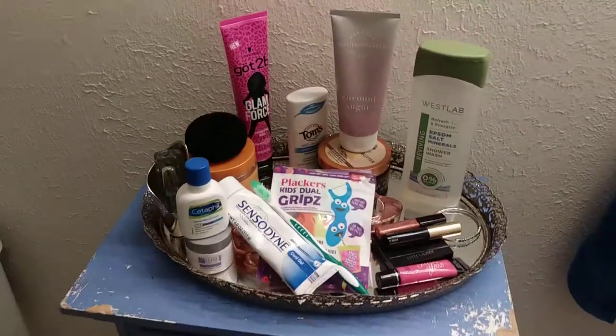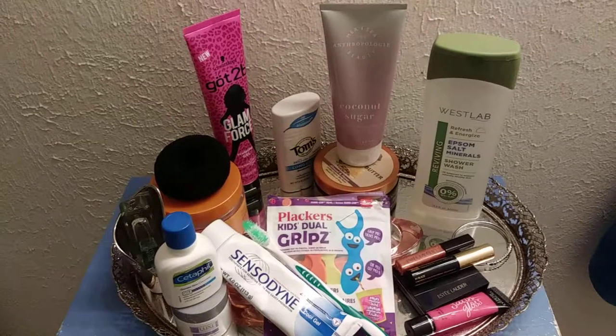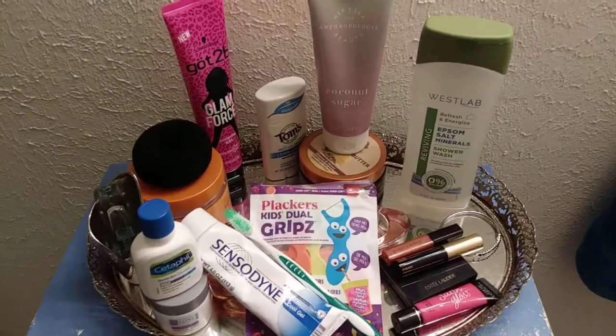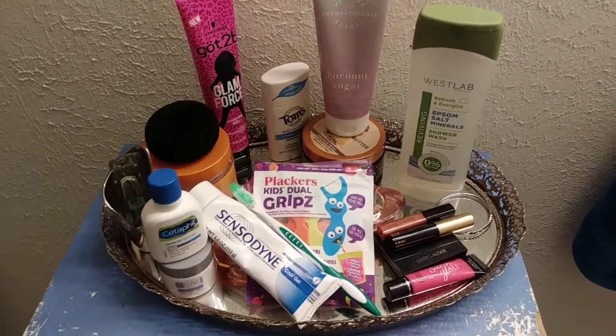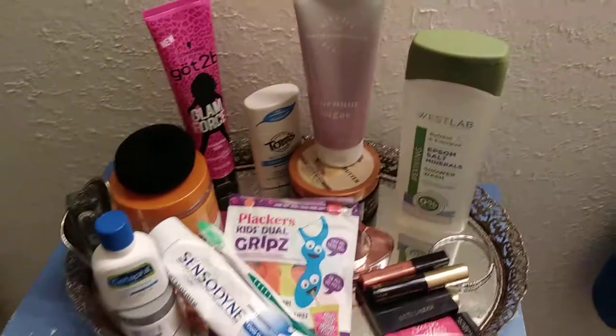Good morning, y'all. These are the products I use in the morning for when I'm going to work. Obviously I use different products when I'm not at work, but I want to show you guys what I use before I go to work — like how I get up, get ready, and what I use.